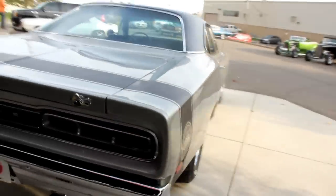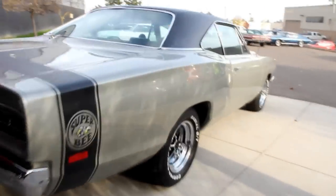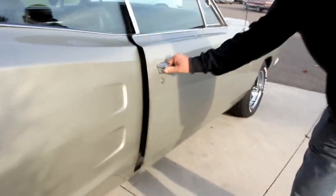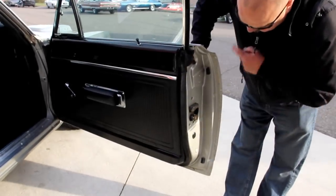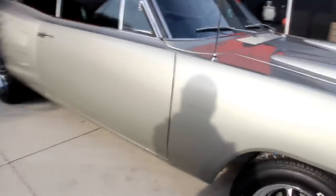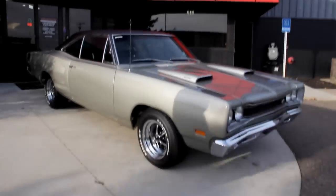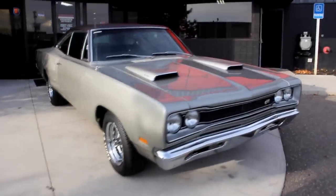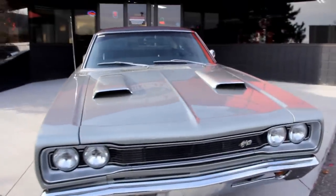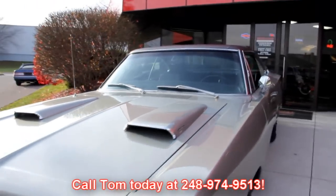The guys are putting away cars for the night. Look down the side of this baby — she's straight as can be, the door fits nice to the quarter. The door lips over here look great. At Vanguard Motor Sales we're not consignment dealers — we spend the time, we check the cars out before we buy them, and then when we get them back to the shop we run them through a 130-point inspection. That helps Tom answer all your questions when you call him at 248-974-9513.